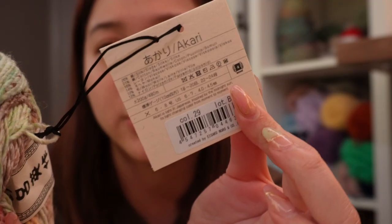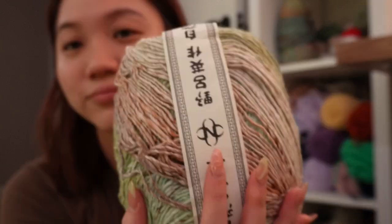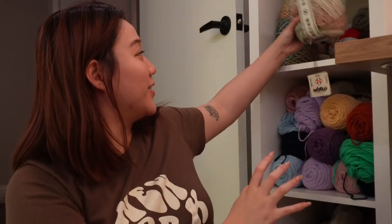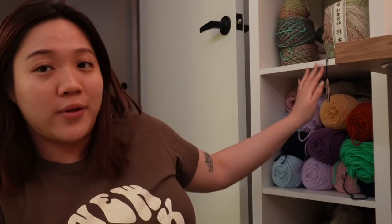It's medium weight, number four — I think number four is worsted weight. That's the first one. I'm gonna put it on my shelf — my cat's gonna play with this! I only got one of that; I'll show you later what I plan to make.